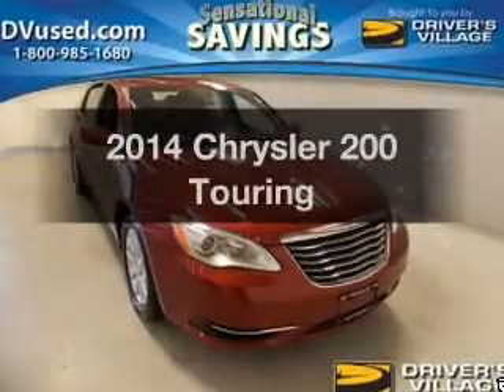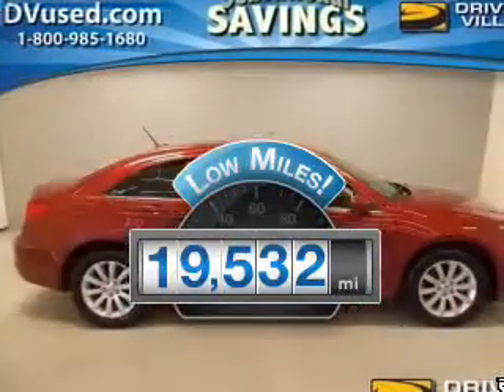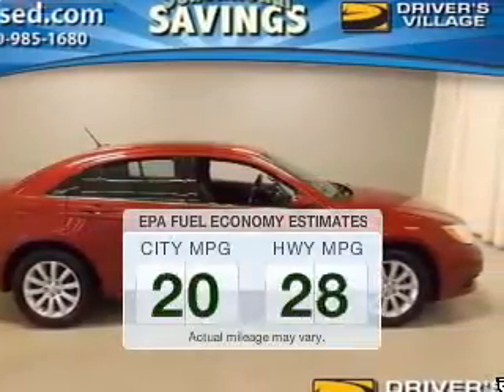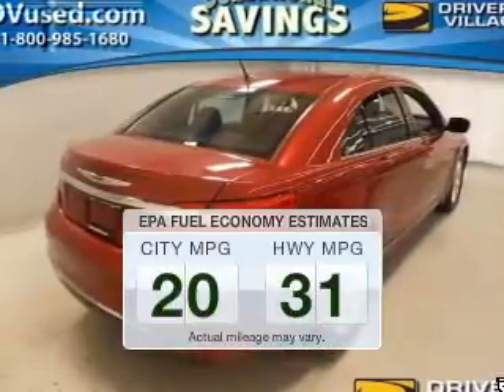If you're looking for a first-rate auto, this one could be yours today. With low miles, this automobile will take you far and get you where you want to go. Save your money — make fewer trips to the gas station when driving this fuel-efficient vehicle.